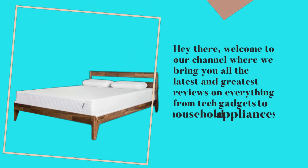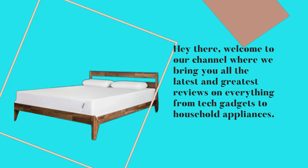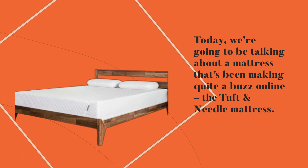Hey there, welcome to our channel where we bring you all the latest and greatest reviews on everything from tech gadgets to household appliances. Today we're going to be talking about a mattress that's been making quite a buzz online — the Tuft and Needle mattress.